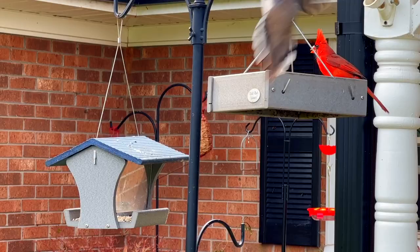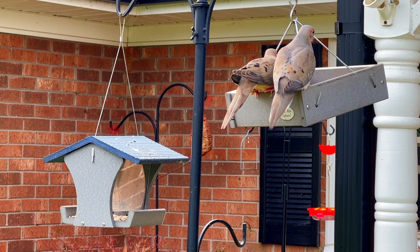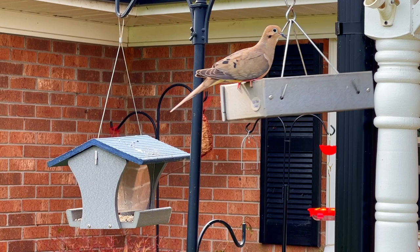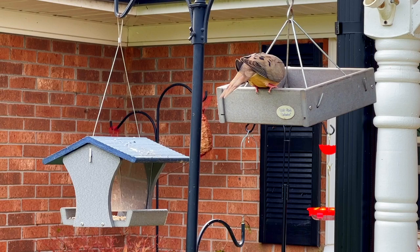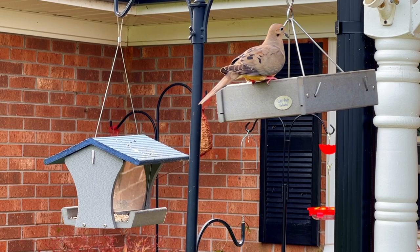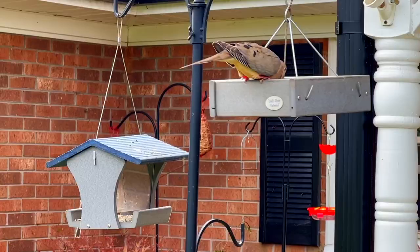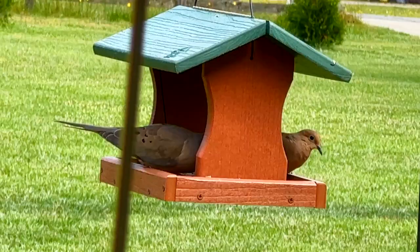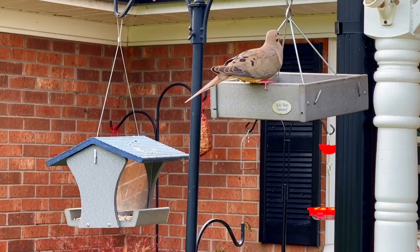These are mourning doves — as in being sad about something, not early in the morning. They love seeds and can eat 20% of their body weight in seeds daily, collecting them in their crop and digesting later. I can always tell when a dove has seen a hawk because the speed at which they fly is incredible — it's like zero to 60 in two seconds. They mate for life, both help feed the babies, and usually lay about two eggs at a time. They are so calming and peaceful, and I just love hearing their coos in the evening. They can be found just about everywhere.